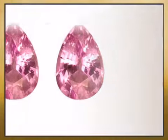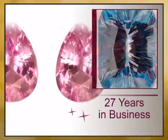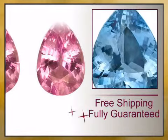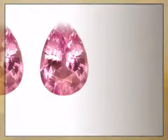We have reinvented the fine jewelry buying experience with exceptional genuine jewelry offered at unbeatable prices and value, backed by our lifetime warranty and unheard of 15-day money back guarantee.